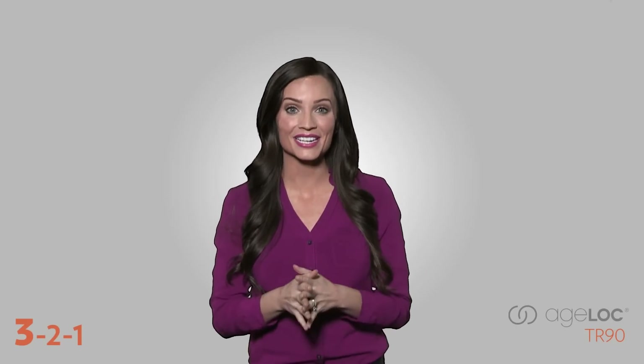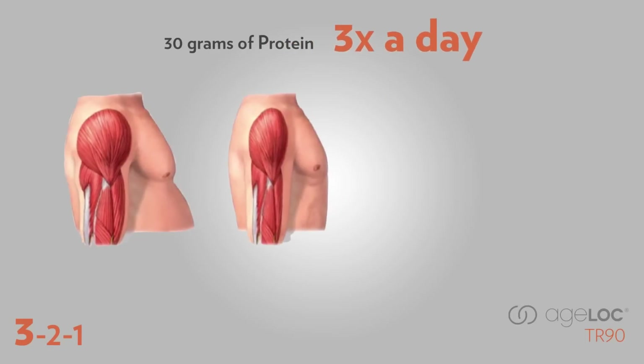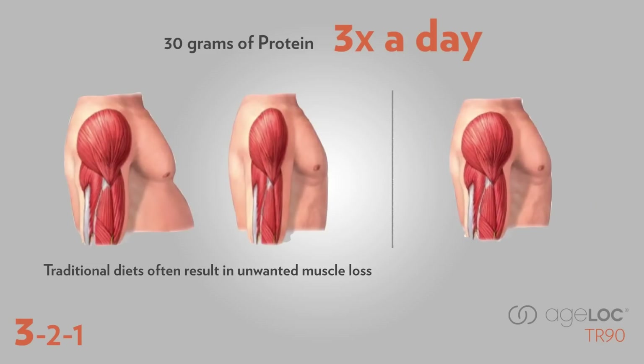Why is it so important to get at least 30 grams of protein three times a day? Because muscle tissue takes up less space in the body than fat tissue, and experts agree that one key to improve and promote lean muscle is through nutrition. You need the right amount of protein in your diet each day to support lean muscle. Also, consuming the right amount of protein helps your body burn rather than store the food you eat.